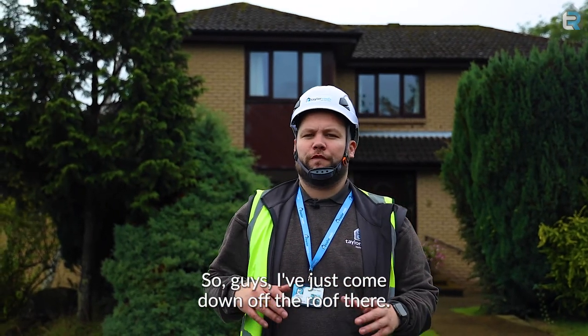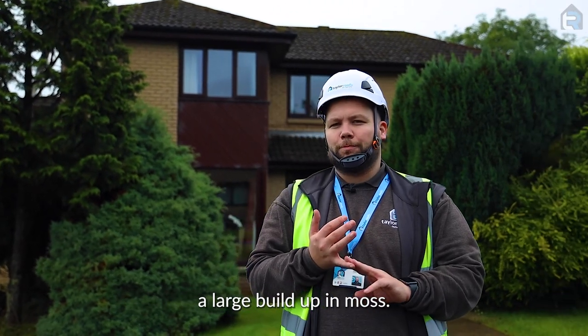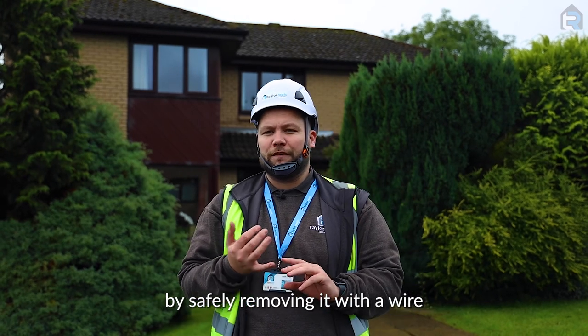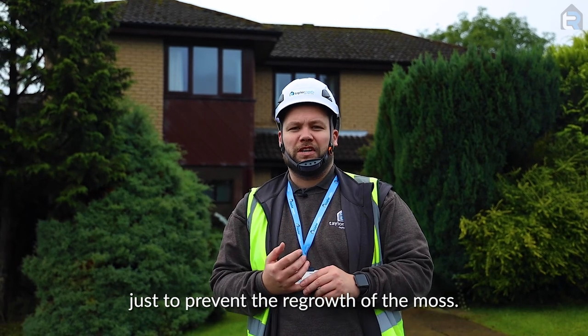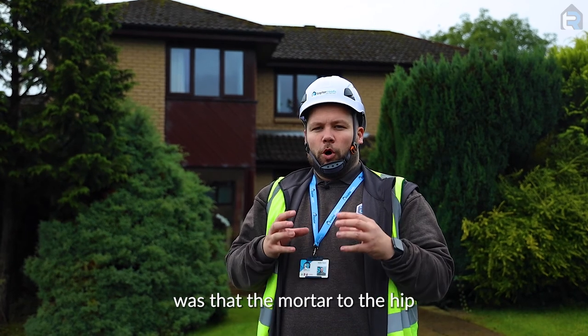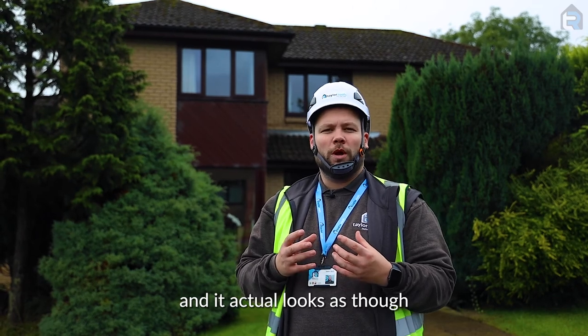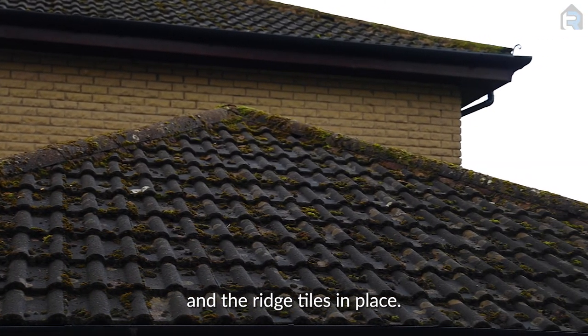So guys, I've just come down off the roof there. What I've found up there is that there is definitely quite a large build up of moss. We'd like to get that taken off the tiles by safely removing it with a wire brush and scrapers and then applying a fungus sealer onto it, just to prevent the regrowth of the moss. The other thing we noticed was that the mortar to the hip and the ridge tiles has all started to break out, and it actually looks as though it's never actually been holding the hips and the ridge tiles in place.